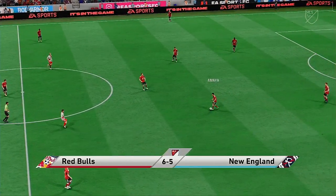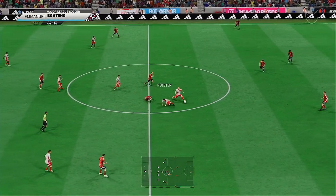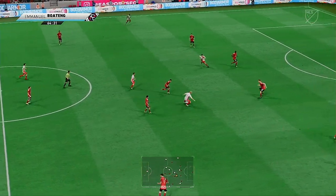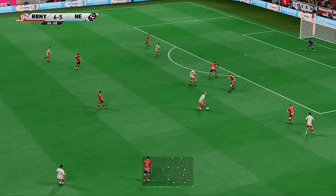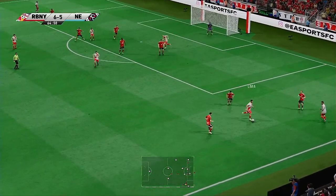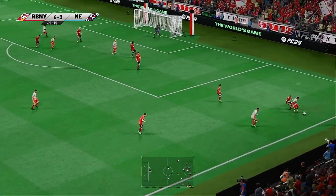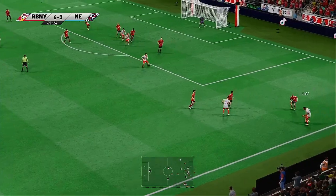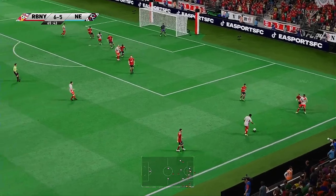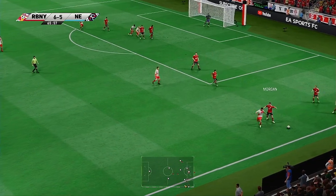Goal for New England Revolution, number 18, Emmanuel Boateng. Amaya — a bit sloppy in possession. Good movement — good play it in. Using his strength to shield the ball. Might be able to get in behind the defence. They're not giving the opposition a look in — that's strong play. Possession and patience, the watchwords.